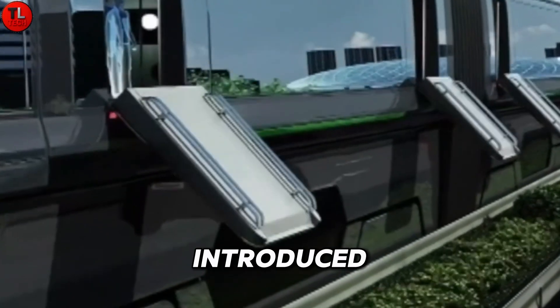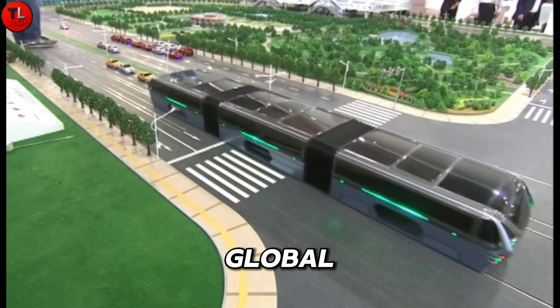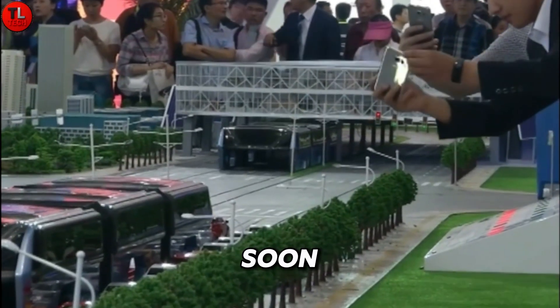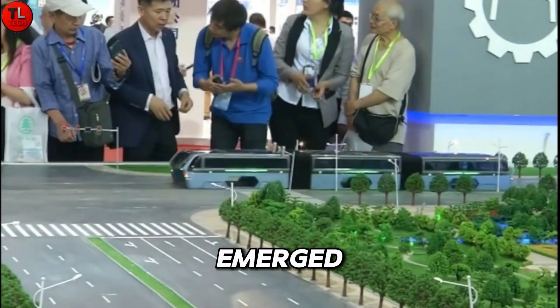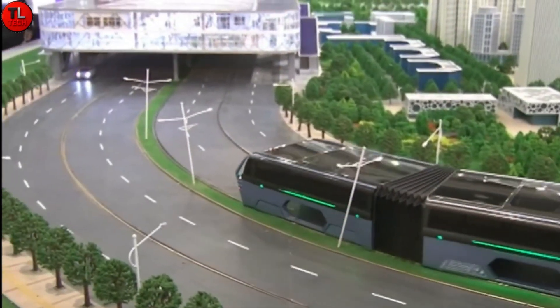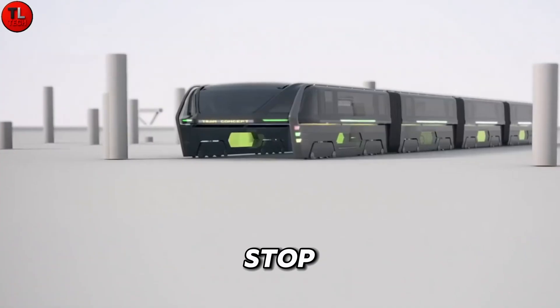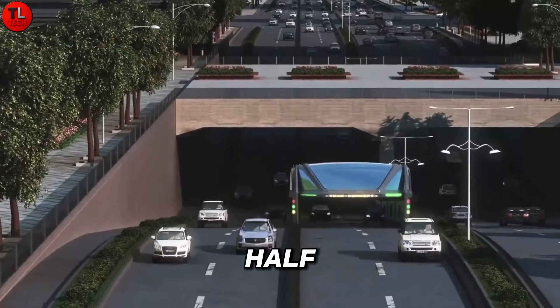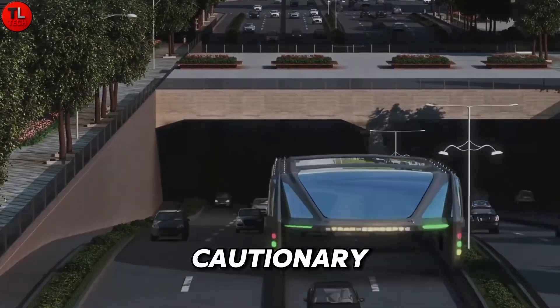When it was first introduced, the TEB captured global attention and was even showcased in pilot trials. However, excitement soon faded as major concerns emerged over its feasibility, road safety, and infrastructure costs. The project eventually came to a stop amid accusations of investment fraud against its developers, leaving behind a half-finished prototype and a cautionary tale.